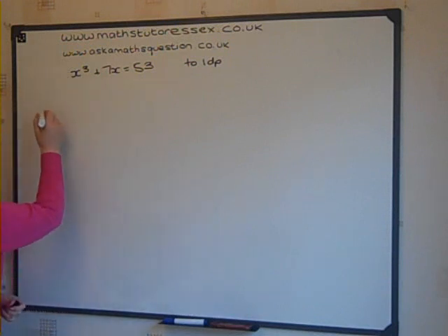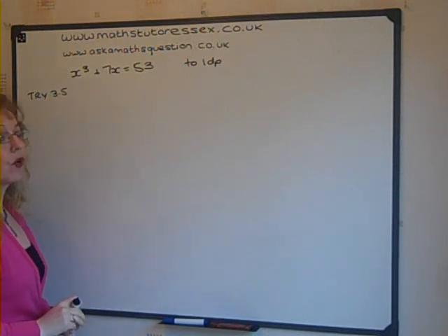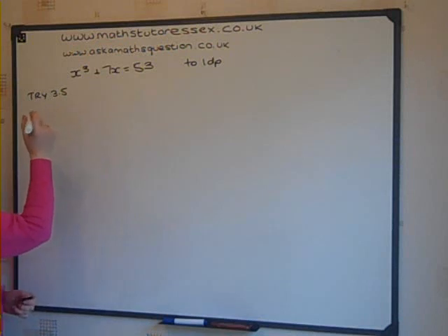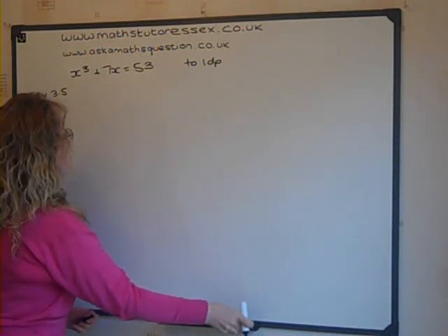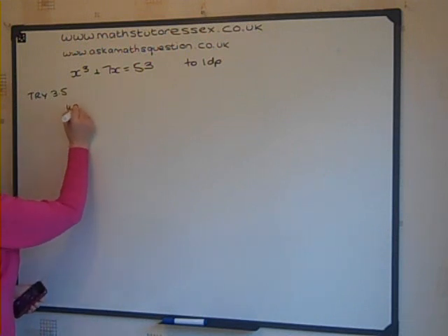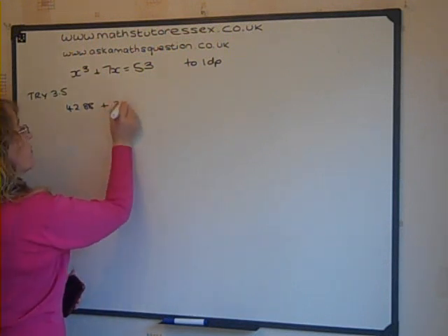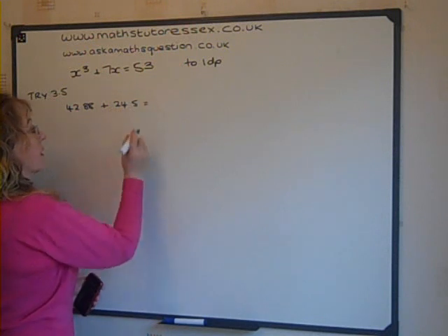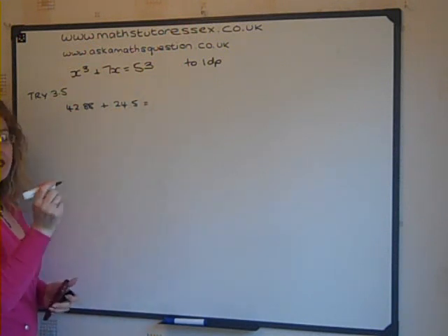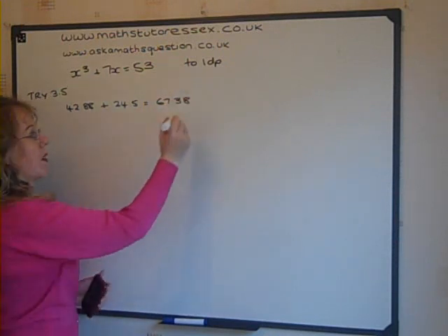Let's try 3.5. We were given that the answer was between 3 and 4. With the aid of a calculator, 3.5 cubed is 42.88, plus 3.5 times 7 is 24.5, which equals 67.38. That's too much.